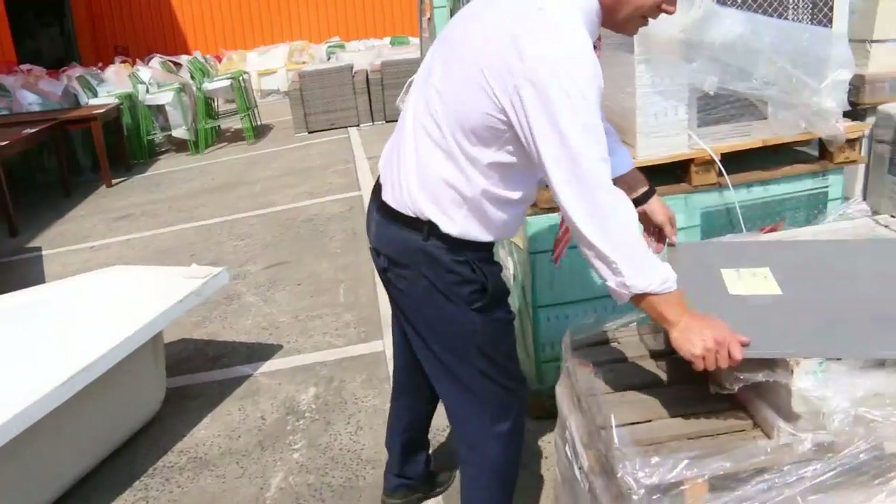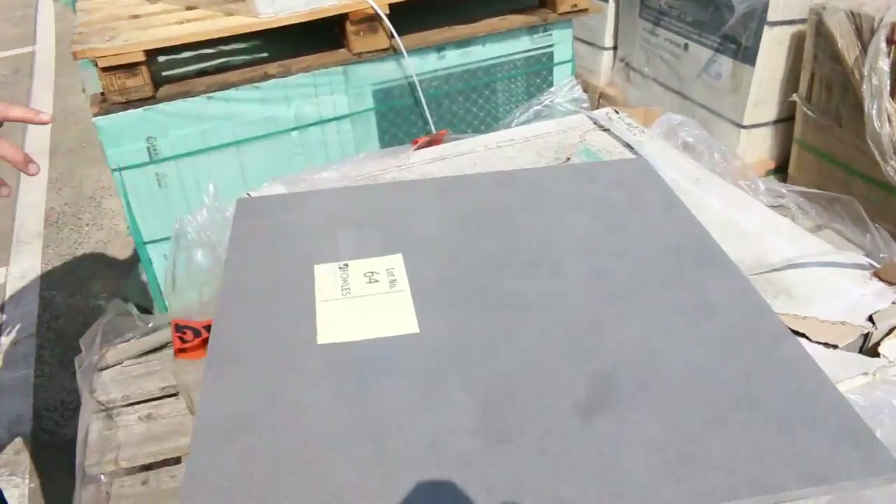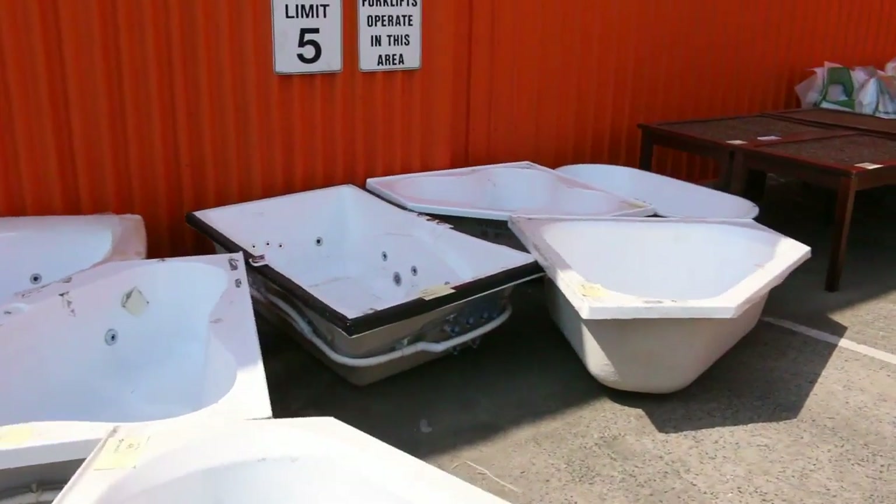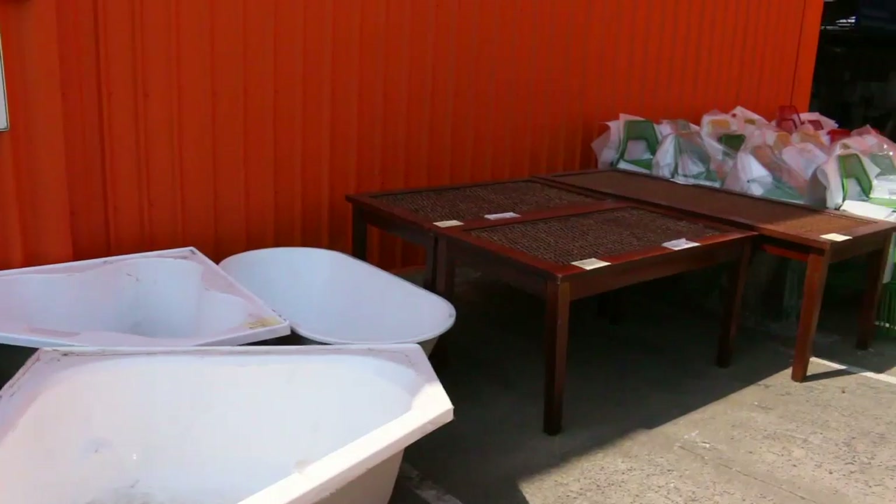That's a nice lot to walk past — Lot 64. Have a look at those. Beautiful charcoal sort of tiles in Lot 64. And yeah, some Australian made baths there, and a couple of mahogany tables.